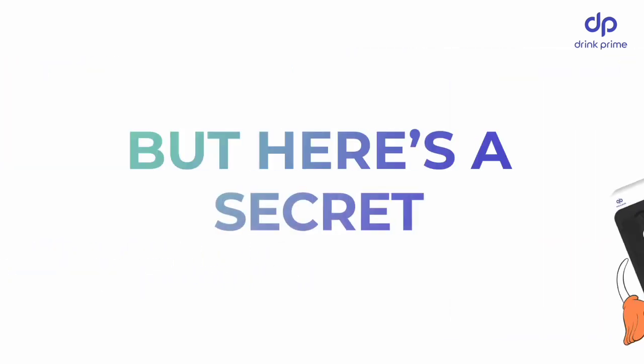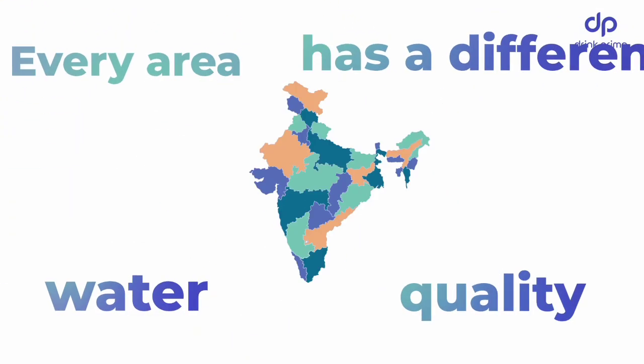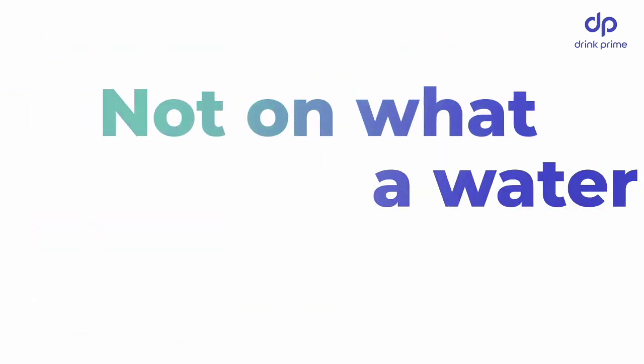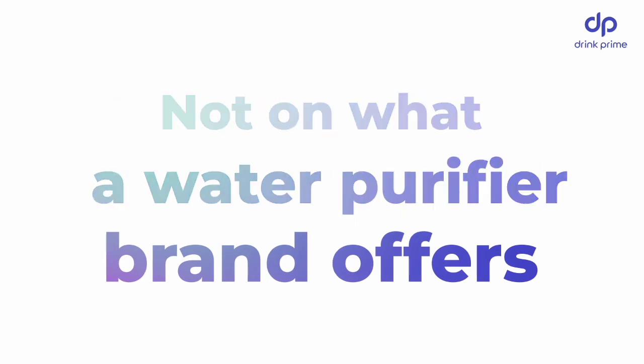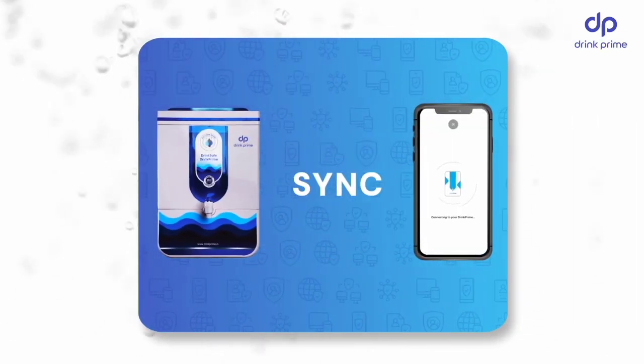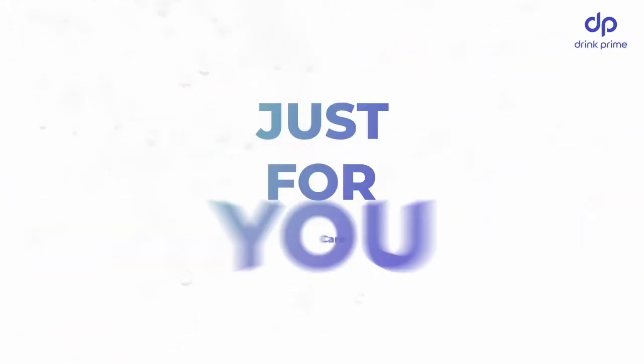But here's a secret. Every area has a different water quality. The filters in your water purifier should be based on the water quality and not on what a water purifier brand offers. This is why Drink Prime is an IoT-enabled customized water purifier — the perfect combination of technology and care just for you.